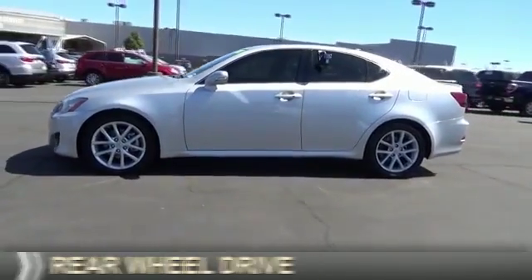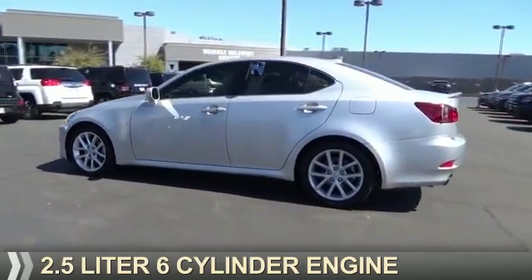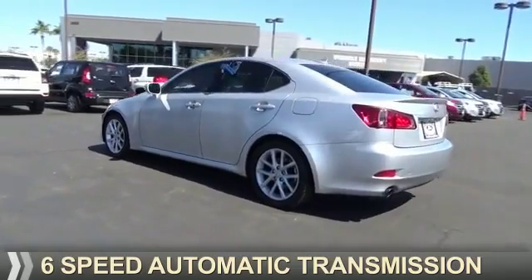It's powered by rear wheel drive, a 2.5 liter, 6-cylinder engine, and a 6-speed automatic transmission.